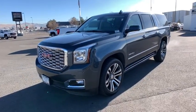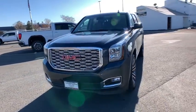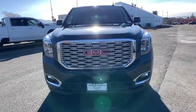Leather-wrapped steering wheel, adjustable steering wheel, power steering, floor mats, cruise control, keyless start.